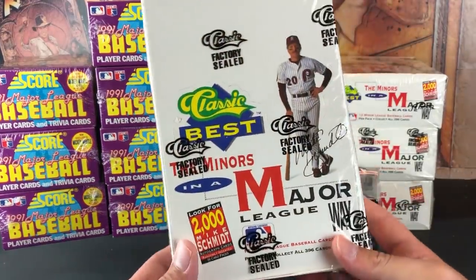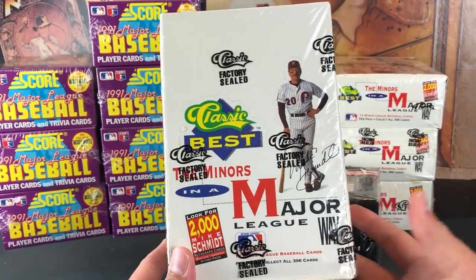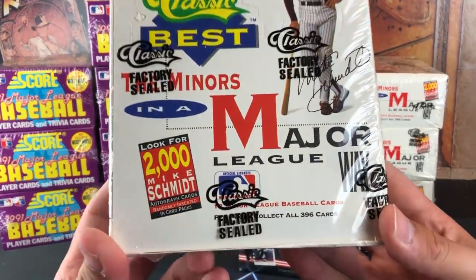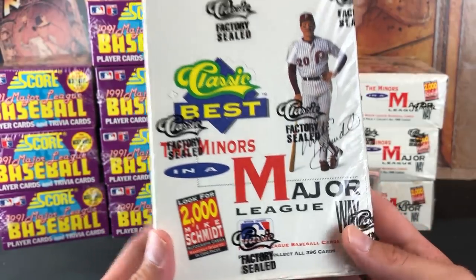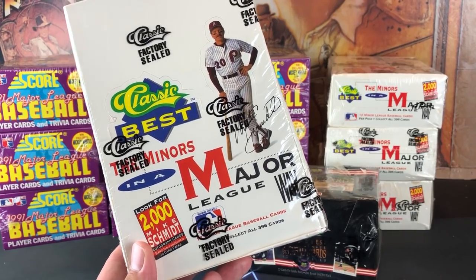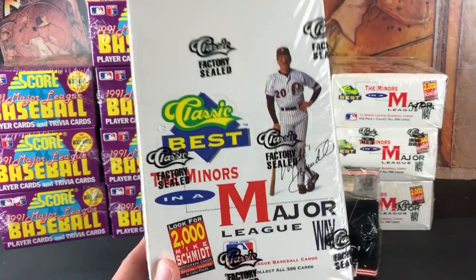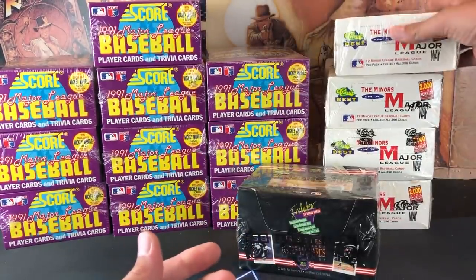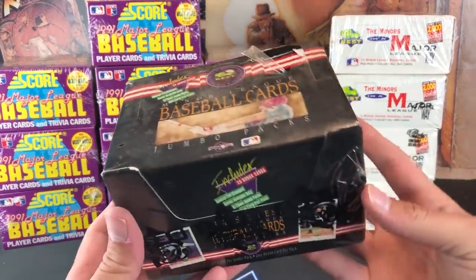This is one I've ripped open before on the channel — 91 Classic Best. Generally not really valuable cards, but the reason I picked up four boxes is because you can find one of the 2000 Mike Schmidt autograph cards. There are also some decent rookie cards in here: minor league cards of Pedro Martinez, Chipper Jones, and several others. So there are some nice cards to chase after.